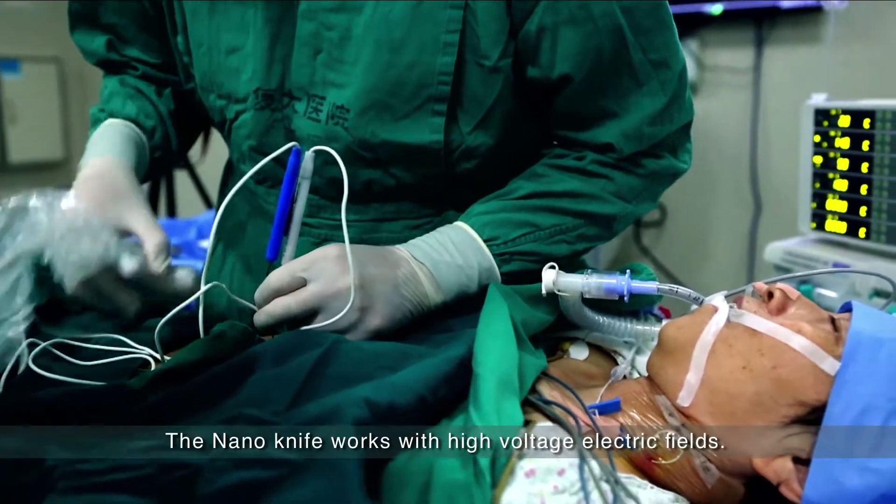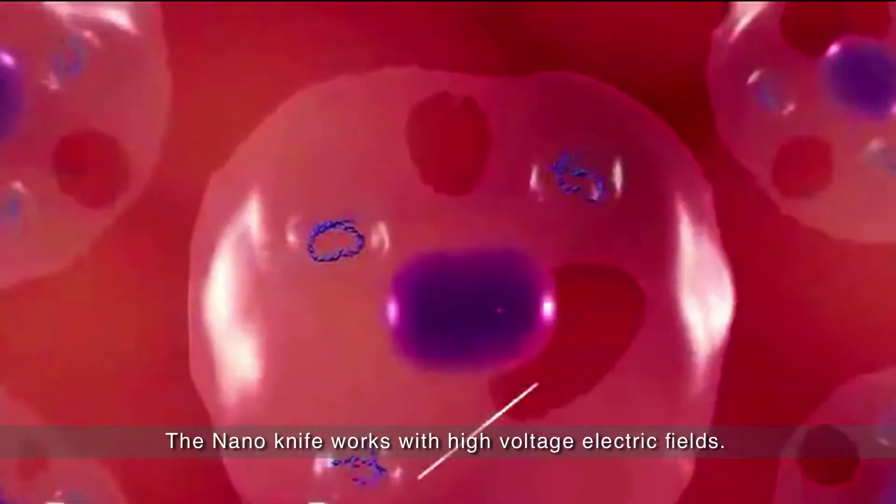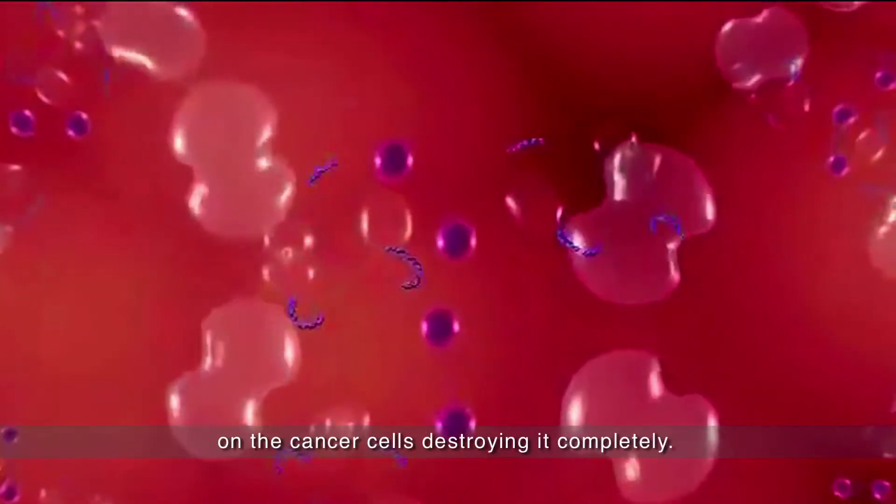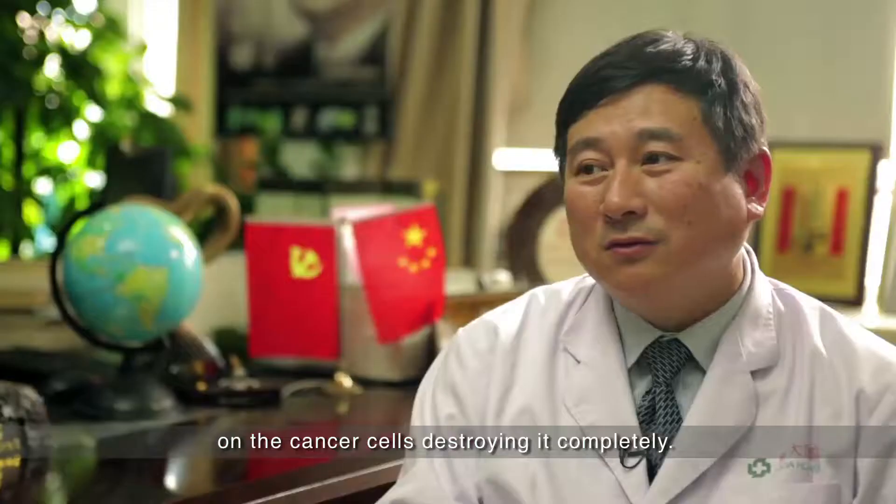Nanolife works with a high-voltage electric field that can make holes on the surface of the cells, so that the cells will not survive.